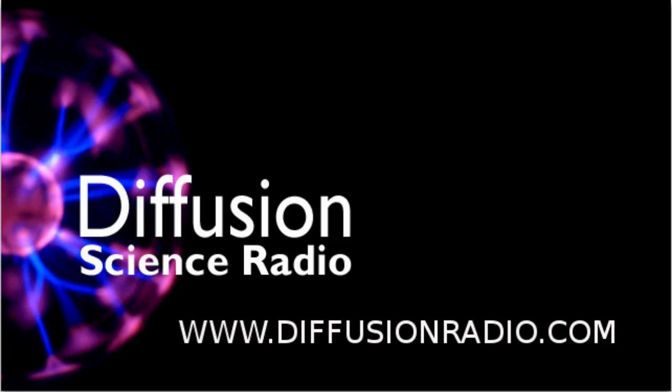Hello and welcome to Diffusion. Sit back and relax while we inject weird and wonderful science directly into your brain. I'm Ian Wolfe. On this edition, Krishnil Singh uses biomimicry to heal bones. But first up, here's the news.